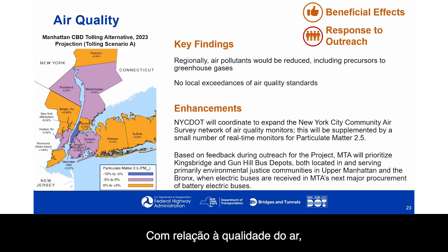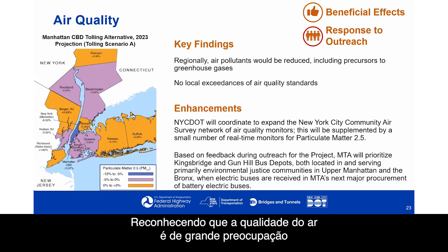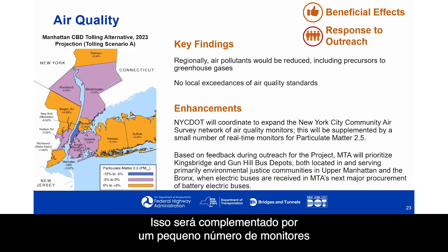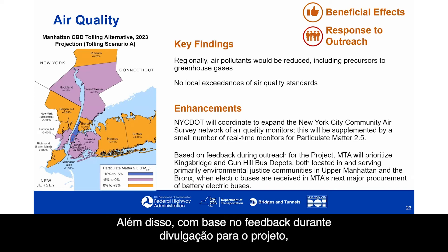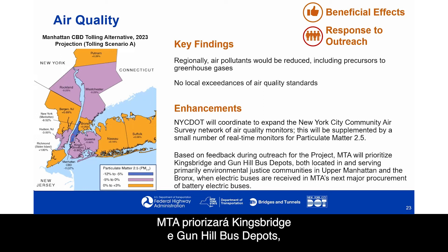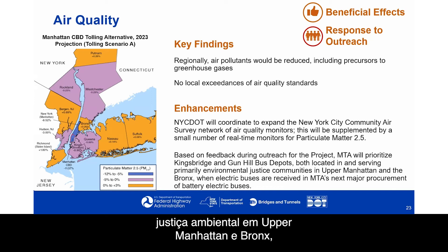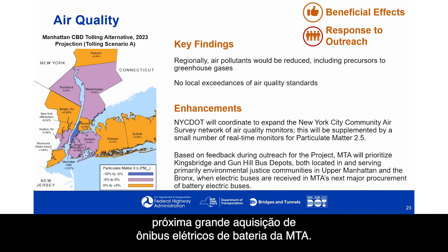With respect to air quality, the environmental assessment found that regionally, air pollutants would be reduced, including precursors to greenhouse gases, and there would be no local exceedances of air quality standards. Recognizing that air quality is of great concern to many constituents, several enhancements were added. New York City DOT will coordinate to expand the NYC Community Air Survey Network of air quality monitors, supplemented by real-time monitors for particulate matter. Based on feedback during outreach, MTA will prioritize Kingsbridge and Gun Hill bus depots — located in and serving environmental justice communities in upper Manhattan and the Bronx — when electric buses are received in MTA's next major procurement of battery electric buses.